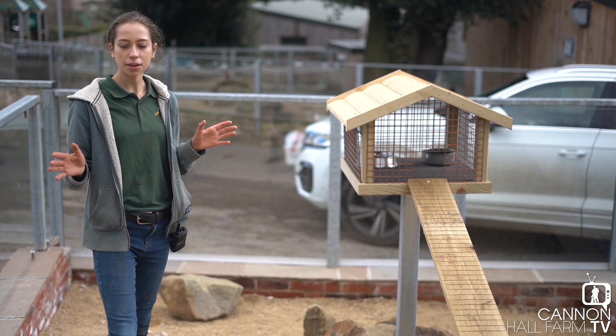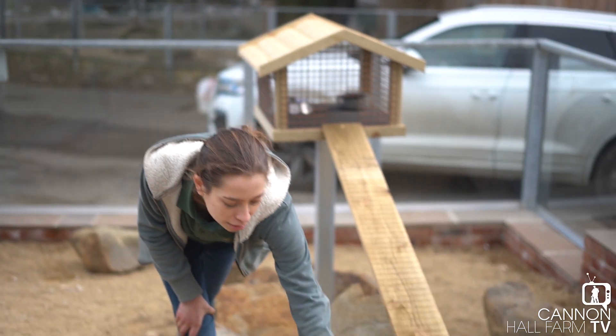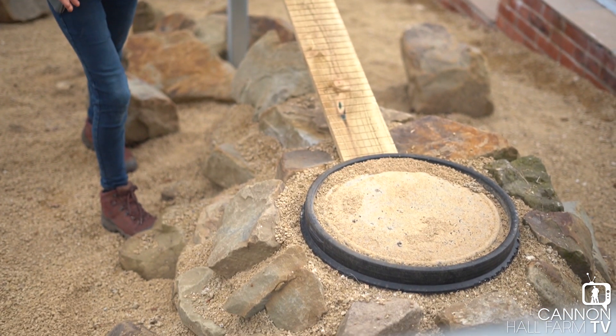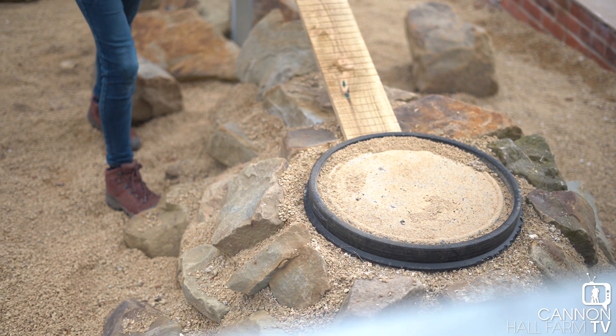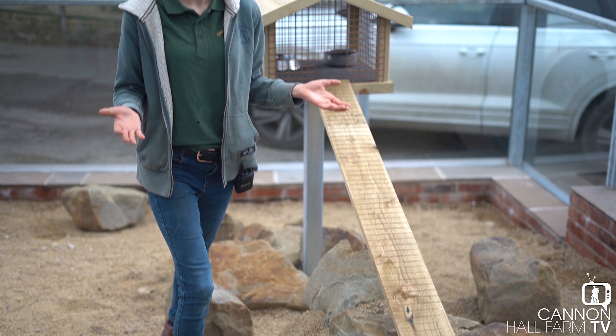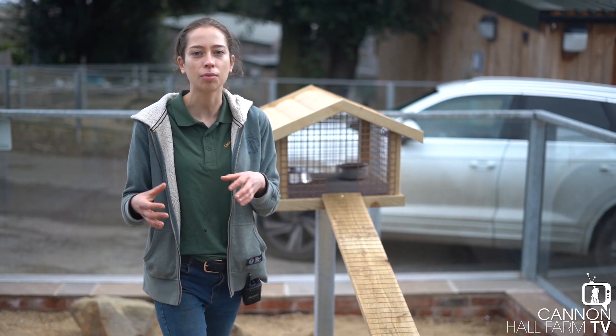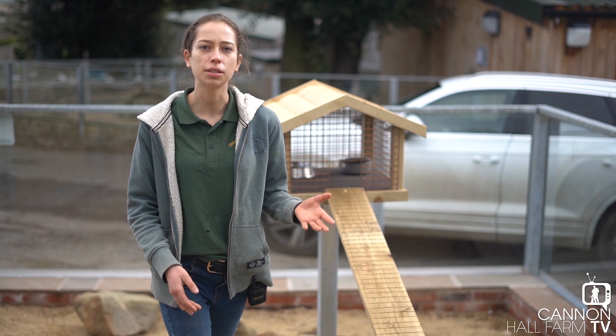We've got a few things you'll probably spot straight away. This is their underground area - it's going to be their warm area, their bedding area, where they'll be hunkered down together if it's cold, tucked up asleep all together in a big pile, keeping each other warm. I think this is going to be perfect at replicating what they do in the wild.